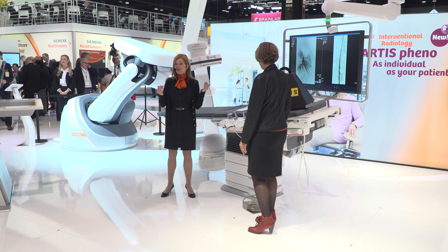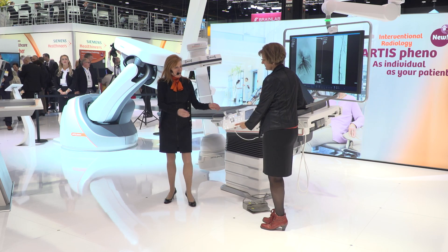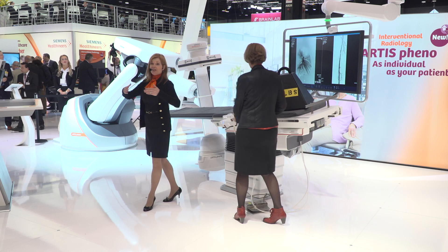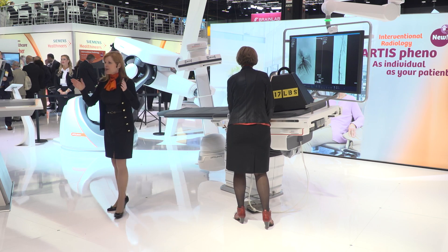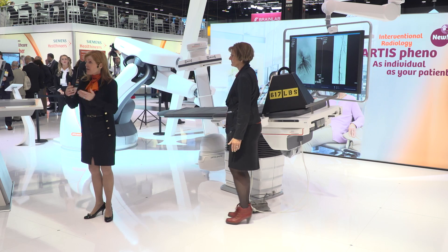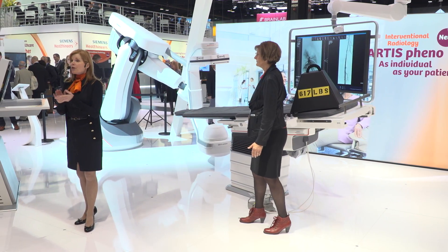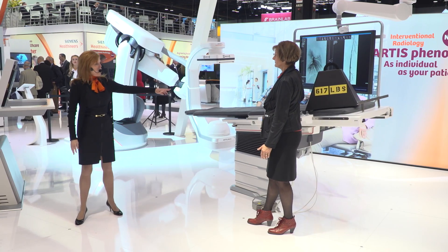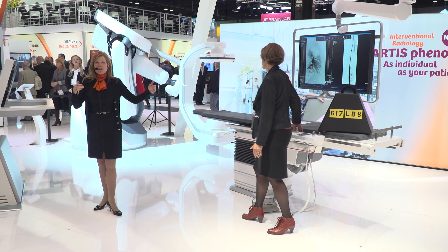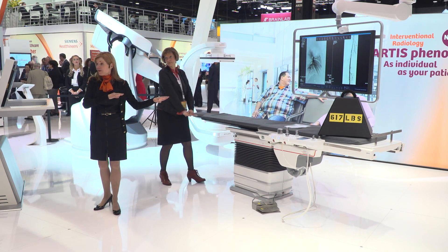Not only does the system provide unmatched flexibility, it's intuitive and comfortable to operate. We have completely redesigned the control module, allowing you to drive the system with more ease. Imagine the patient has a cardiac arrest — many things have to be executed quickly to perform emergency medicine. With Artis Pheno, you just press the CPR assist button and the system will retract, immediately giving you sufficient space for cardiopulmonary resuscitation without you having to concentrate on performing system movements.